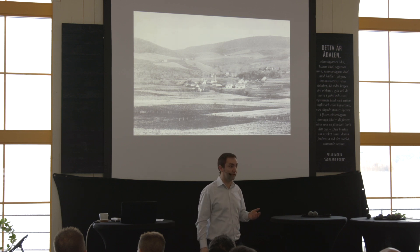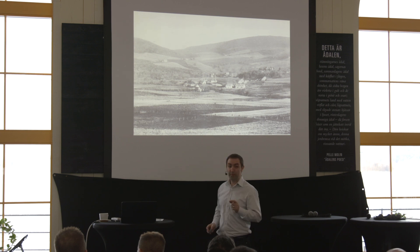These buildings here are the floor maltings. It was slightly more difficult back then to start a distillery, because if you wanted to start distilling, you also had to malt your own barley. There were no commercial maltsters. So William Grant started malting his own barley.